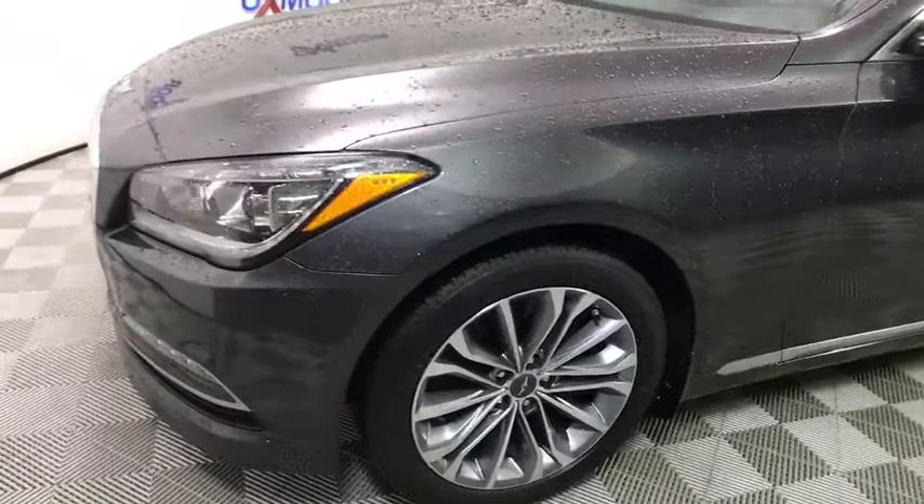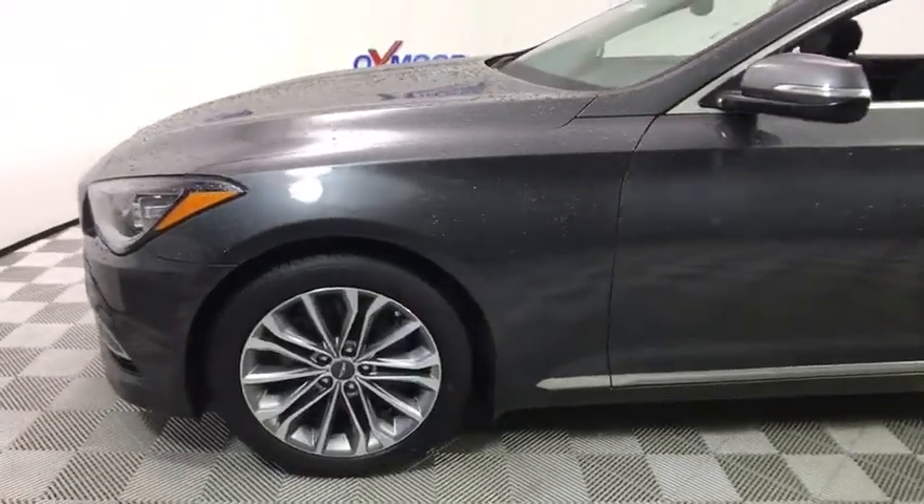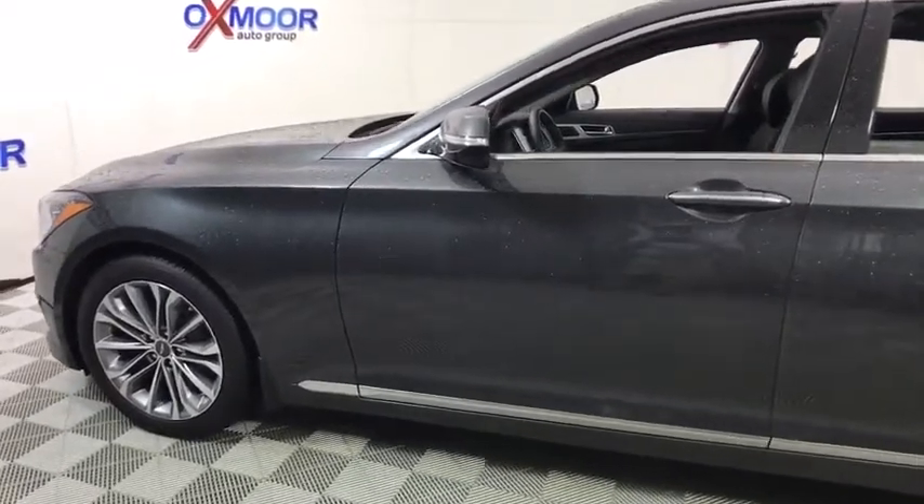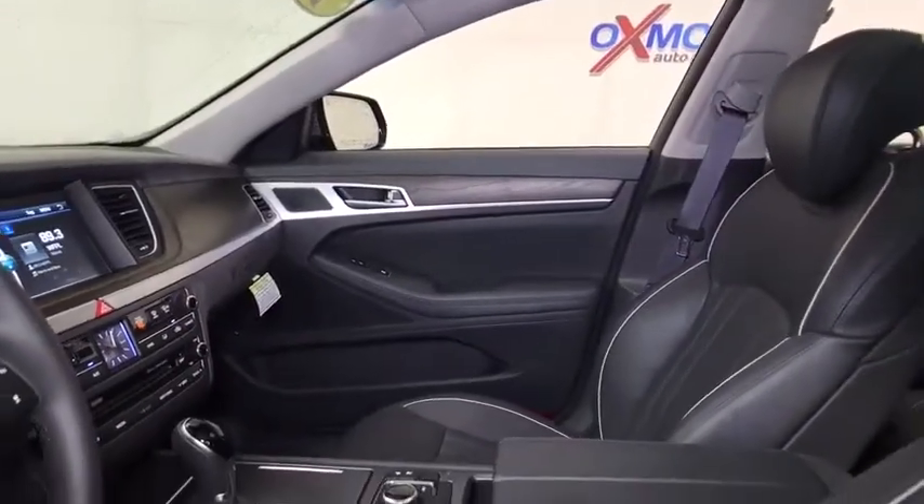Navigation system, traction control, power passenger seat, backup camera, leather-wrapped steering wheel, dual airbags, power steering, alloy wheels, four-wheel disc brakes.